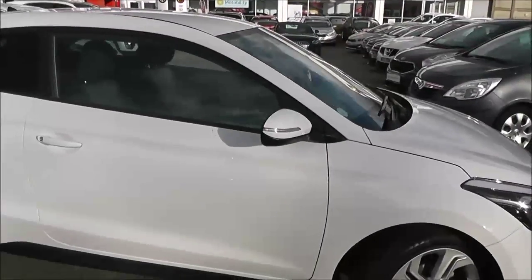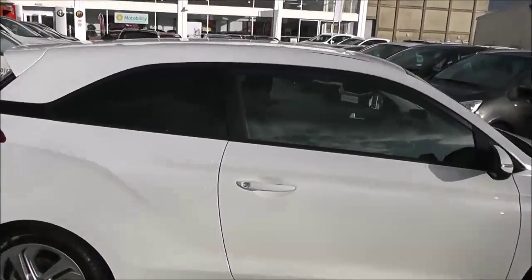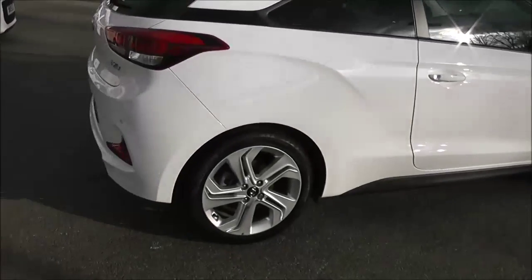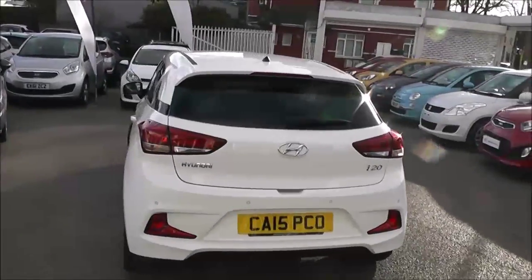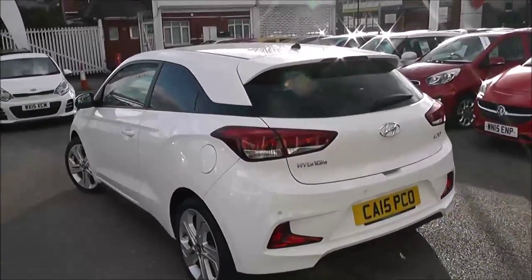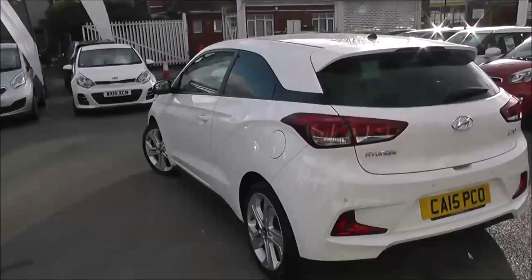There are LED indicator lights in the wing mirrors, body colour door handles, tinted rear windows, and it is a 3 door with remote central locking. On the back you've got rear parking sensors, colour coded rear spoiler, and it is in great condition all round. It also comes with the remainder of Hyundai's 5 year warranty.